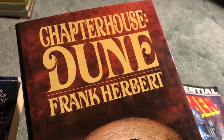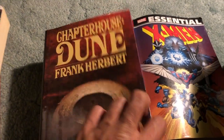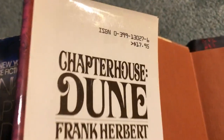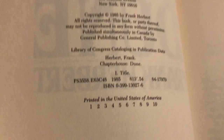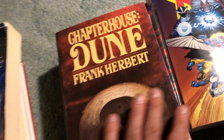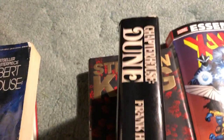And another hardcover here, $4 plus discount - Chapter House Dune, the same book, but a true first edition. Let's just double check - first printing. Really, really cool. Pretty nice condition overall. The spine of the dust jacket looks really nice.